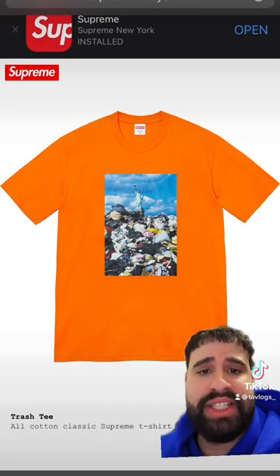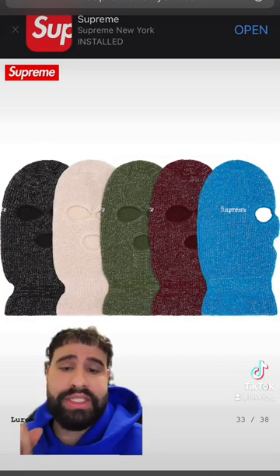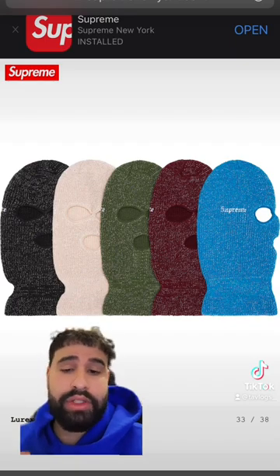Another dope t-shirt is this trash tee — it's fire, got the Statue of Liberty in the background. Now this right here is all for my homies living dangerous: we have the Balaclava, shout out to Juan.